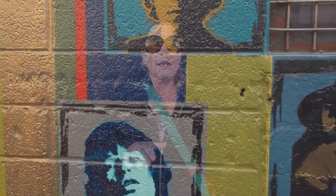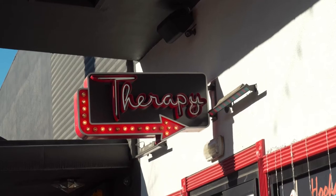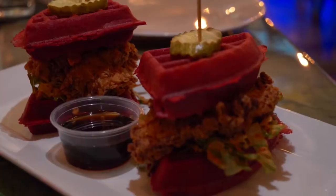We've walked around a little bit and worked up the appetite again. The next restaurant we're checking out is called Therapy — we really need some therapy, so it worked out pretty well. And it was so good! We had these red velvet chicken and waffles.